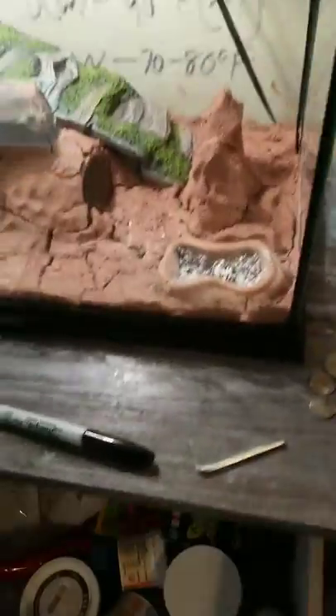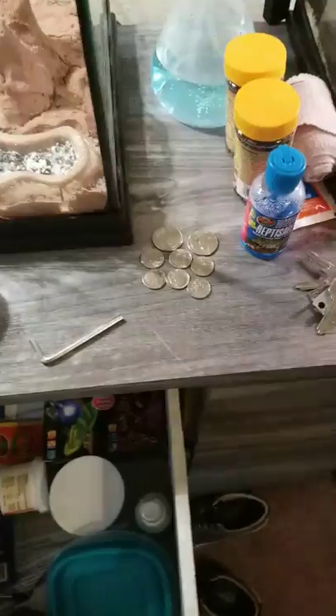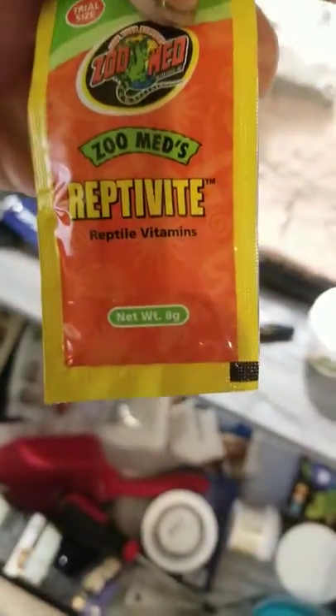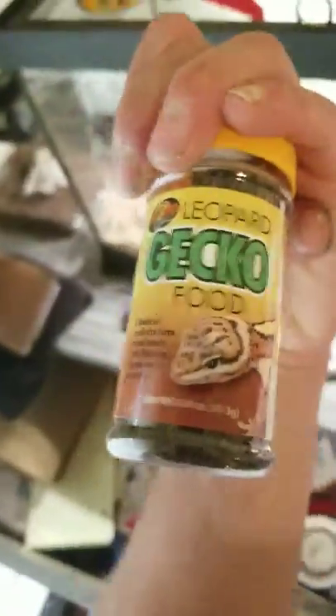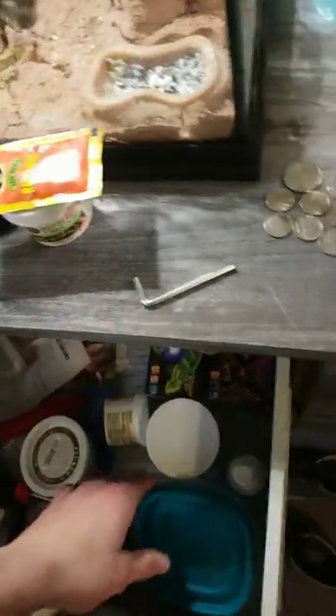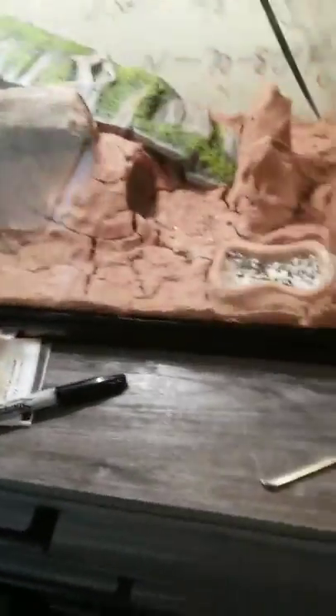And then number three would be Leopard Geckos, because you have to mix up Repticalcium. You have vitamins you need to mix up, and there's so much different food you can feed them — mealworms, crickets, and Leopard Gecko food. And you have to mix this stuff up with their food. That's why these guys are my number three spot.